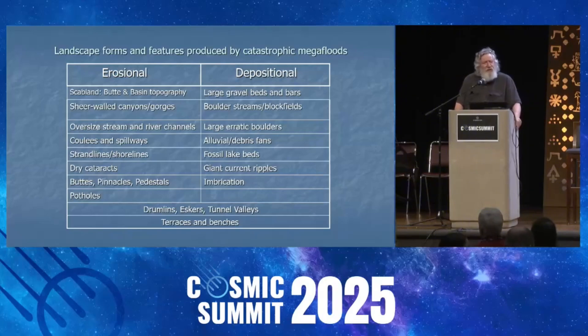Strandlines and shorelines — I just mentioned the Bonneville shoreline and the Provo shoreline on the Wasatch Mountains, which are very distinct. So that's one of the things you look for. Strandlines are typically just fossil shorelines.